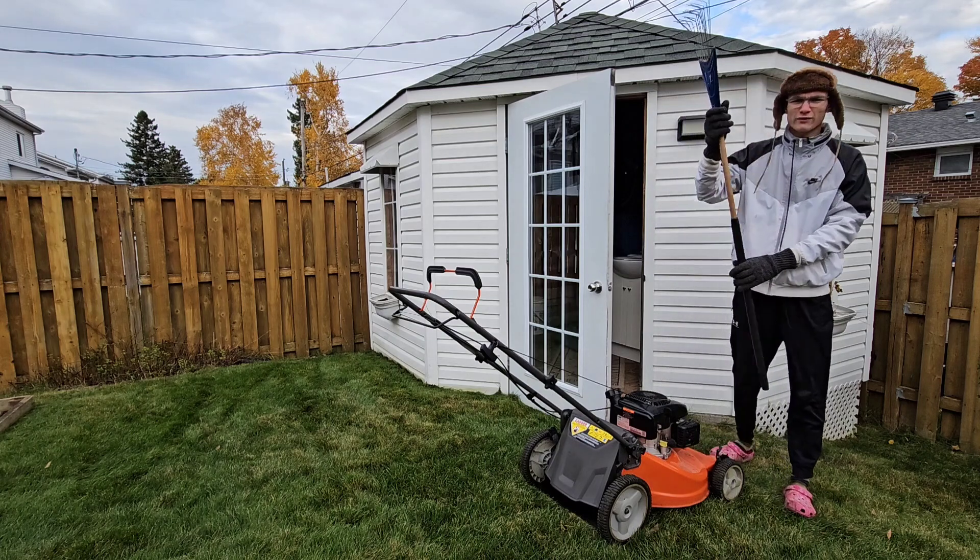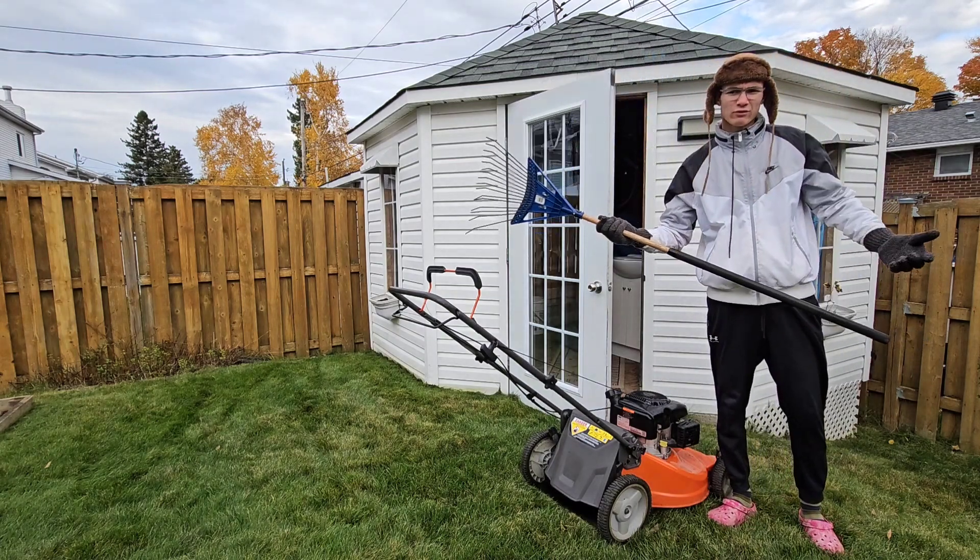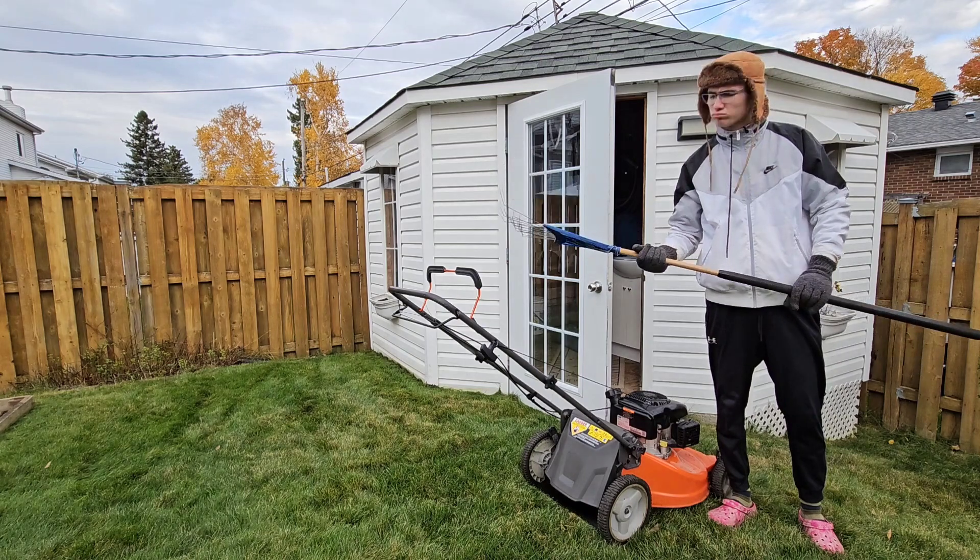Alright guys, so I found this in the shed. I think it's the best tool that I have to pick up. So let's do it.